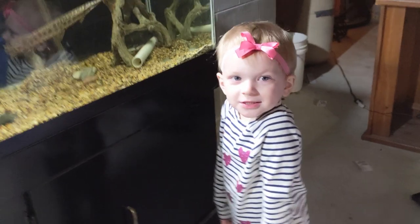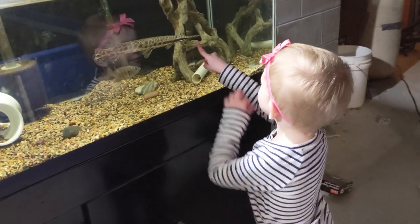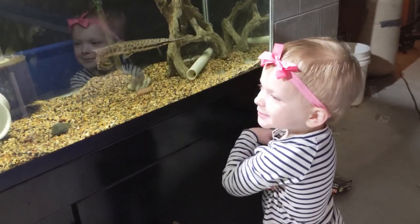Adeline is actually going to take over and run the show today. Without further ado, let's head into the fish room. What should we feed first — do you want to feed the gar first? Say let's go!